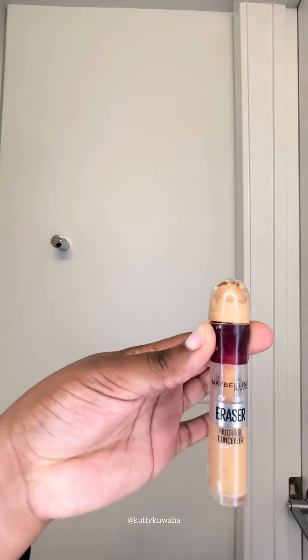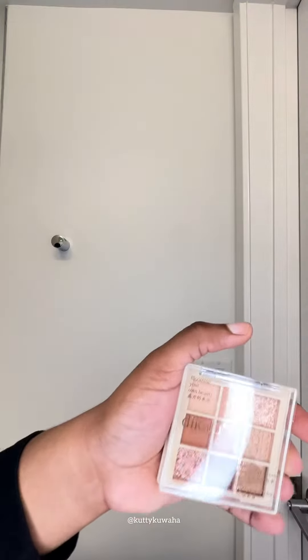I wanted to record a video today on how I've been doing my makeup lately. Because it's summer and my skin is super oily, I tend to crease a lot. So I'm avoiding using any setting powder, translucent powder, and all that extra stuff.